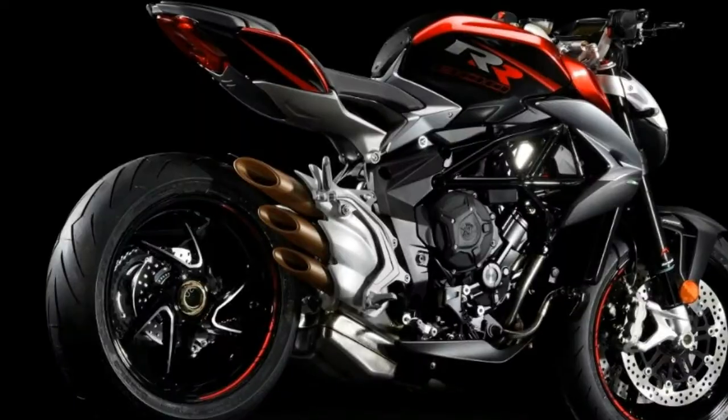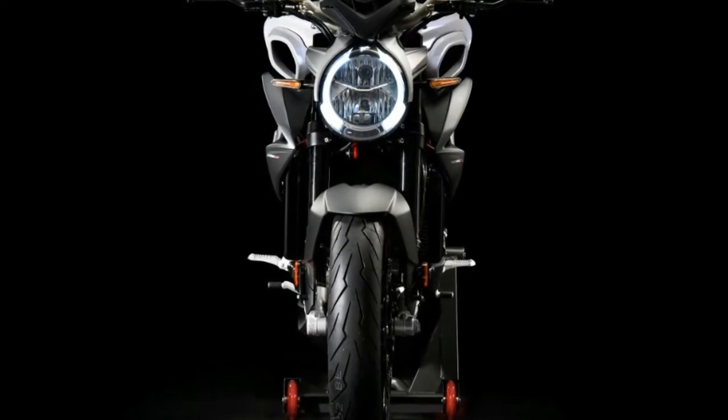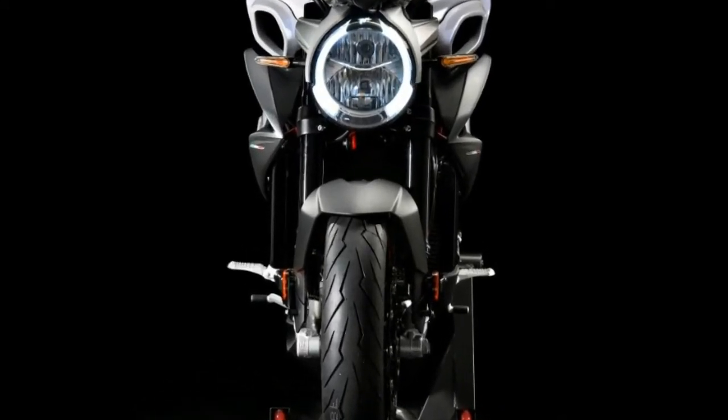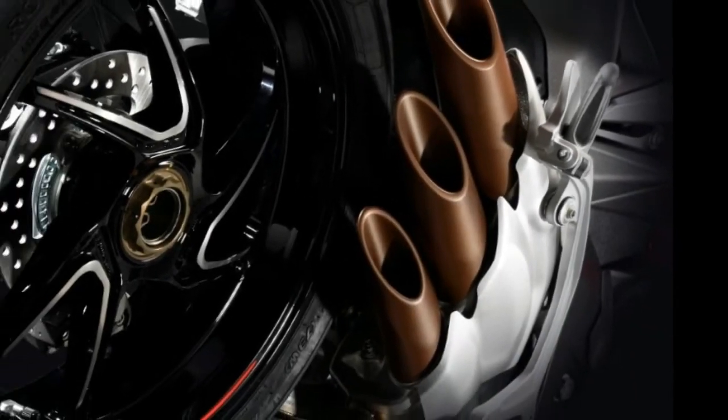The ride-by-wire throttle has received an update and now features an 8-level traction control system, accessible through the onboard diagnostics. Topping it off is a Bosch ABS 9 Plus unit.